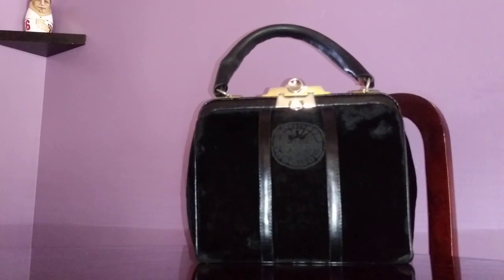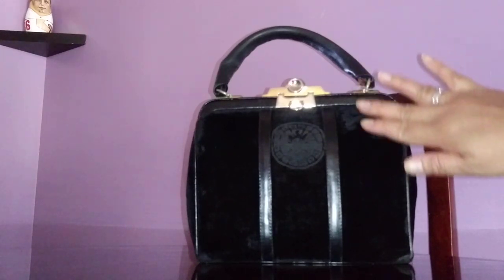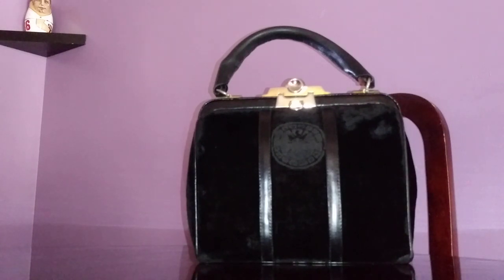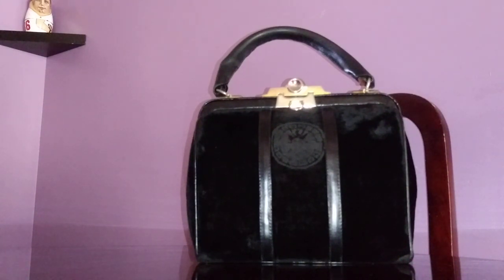From what I was reading earlier, the brand name 'Roberta' was adapted from a Fred Astaire character or something like that — I'll have to read more and share it with you. When you Google Roberta Di Camerino handbags, all these images pop up. This particular one is a square version — it's very very sturdy and well structured.